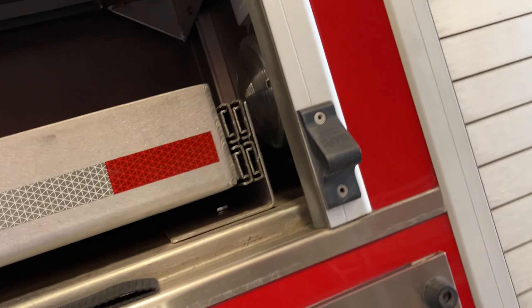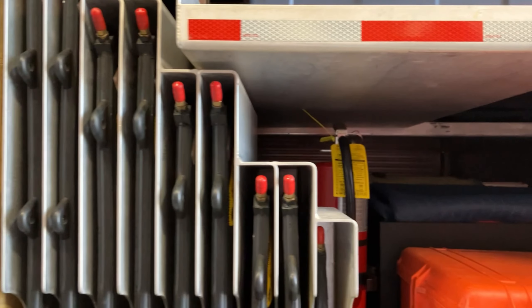Here are our battery-operated tools on each side. Over here are our airbags that we use — a lot of our airbag regulators and stuff are in here, with additional tools at the bottom and extinguishers. Here's our mechanic toolbox, some more battery-operated saws, more flashlights, electrical, and tools.